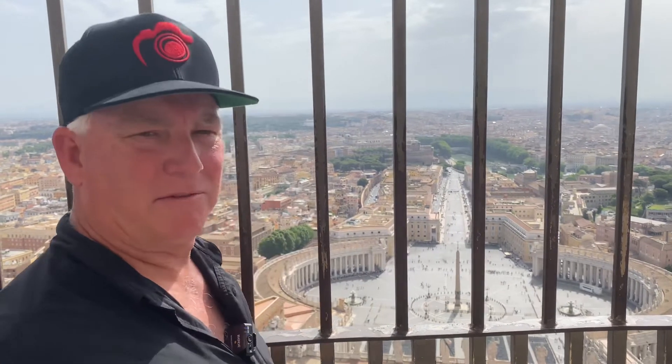Hi, it's Mark Komen from Paul's Photo, the lab at Paul's Photo in the Creative Photo Academy. We're here in Rome today, and with the group we took a tour and climbed to the top of the dome at St. Peter's Basilica. You can see all of Rome below us.